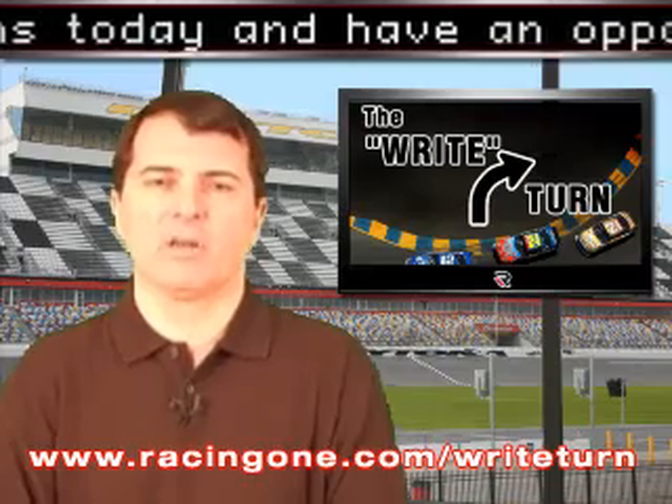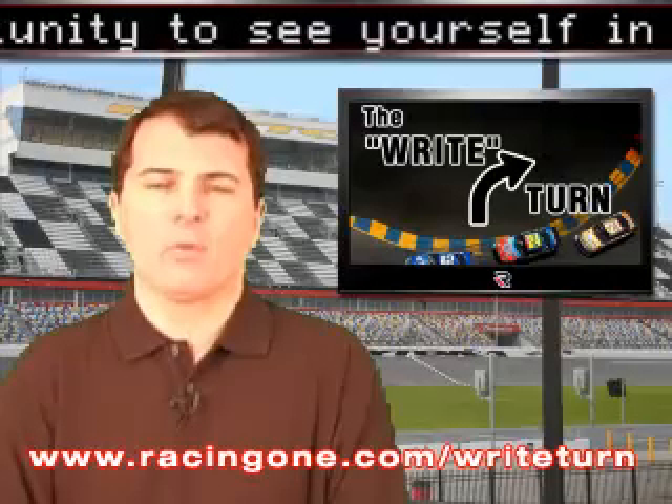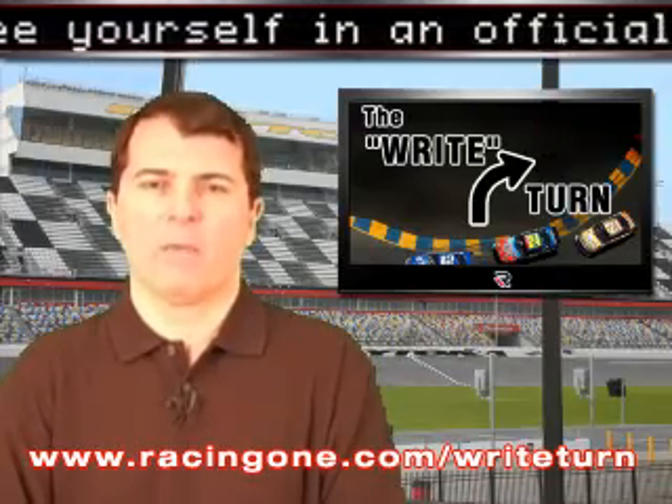Thanks for your question, Bob. We'll send you out a nice prize. If you have a question, send it to us at racingone.com/rightturn. If we use it on an upcoming edition of the Racing One Report, we'll send you a prize, and all your letters get printed on the website as part of our Right Turn mailbag every week.